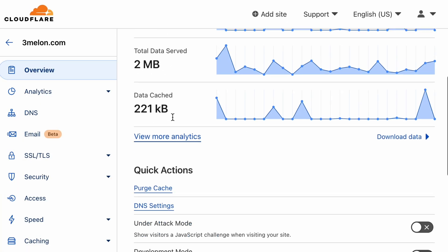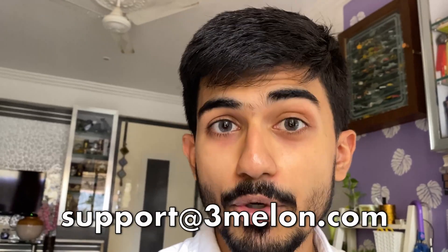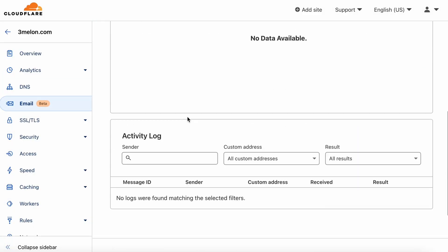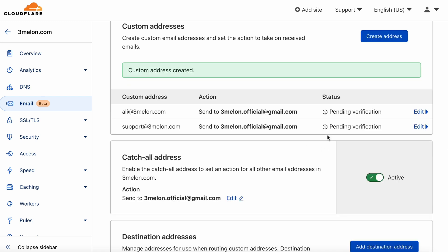I bought the domain from GoDaddy — you don't have to buy it from there, you can buy it from anywhere — but then I integrated it with Cloudflare. You might have seen people having their own domain email address, like 'ali at three melon dot com.' If I wanted that through GoDaddy, I'd have to pay extra for each email address like support at three melon dot com. But if I integrate it with Cloudflare, I don't have to pay anything extra. Cloudflare has an email option where you can receive emails directly in your Gmail account, which is a really cool feature. I'll make a video on how to do that if you want — let me know in the comments.